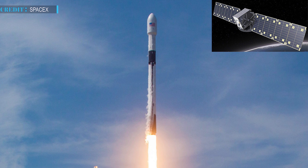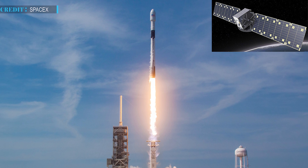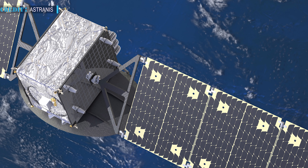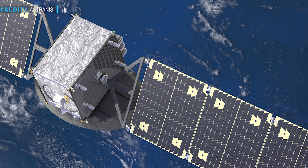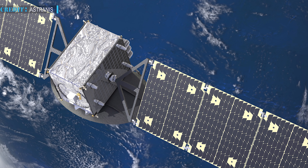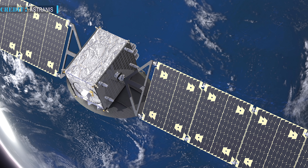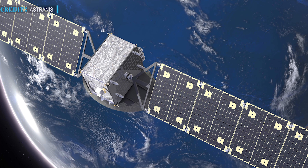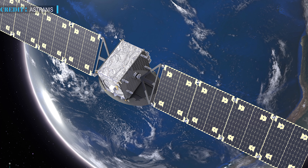According to Astranas, Arcturus, their first commercial satellite, will be launched aboard SpaceX's Falcon 9 rocket in 2022. Arcturus would be leased out by Pacific Dataport Inc., a US-based telecommunications company, to provide internet connectivity all over Alaska. Though the upgraded satellites are capable of providing 10 to 12 gigabits per second, Pacific Dataport Inc. plans to lease only 7.5 gigabits per second capacity. The weight of the new satellites now being developed by Astranas would be nearly 400 kilograms, making them one of the smallest geostationary communication satellites available for commercial use.